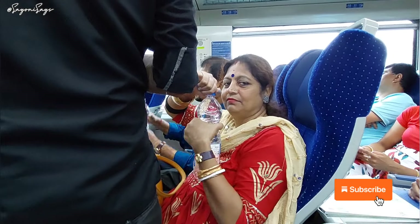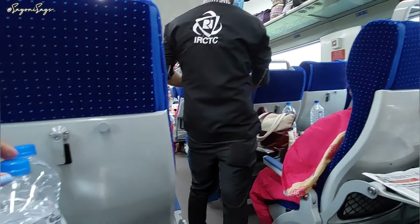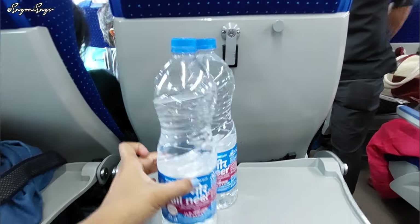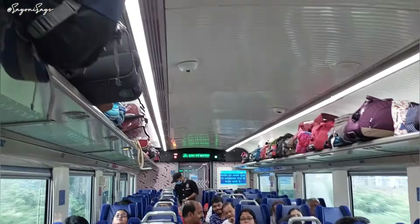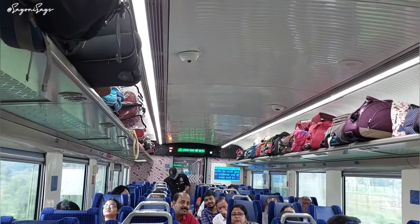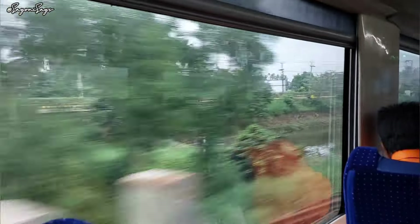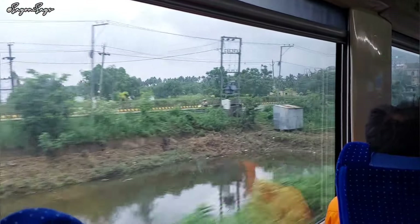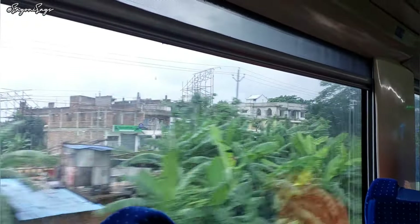As soon as the train started moving, we were served bottles of water. Each one of us got one liter of Rail Neer, which was nice — very prompt service right as the train started moving. I just loved the views. Indian Railways wishes you a happy and comfortable journey.